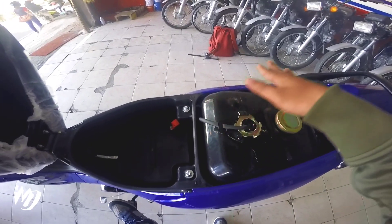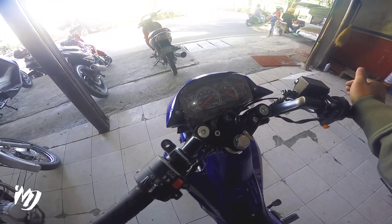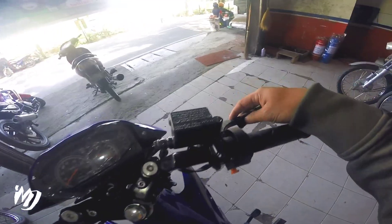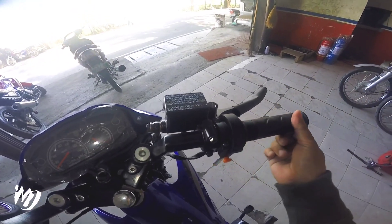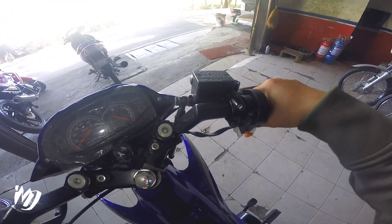Dito naman wala tong cover, sana meron diba, para at least hindi na gagasgasan yung kanyang paint dito. Gusto ko yung handlebar na ito kasi may bagka radar type, and then yung mga switches na ginamit dito looks premium na sya mga bes. Yung lever na ginamit hindi ka na ito papalitan, makapal-kapal yung kanyang grip dito, okay na din makapit sya, and then napakababaw lang yung kanyang throttle.